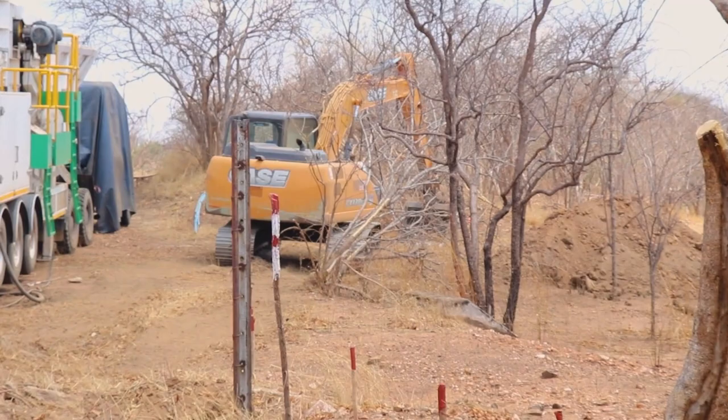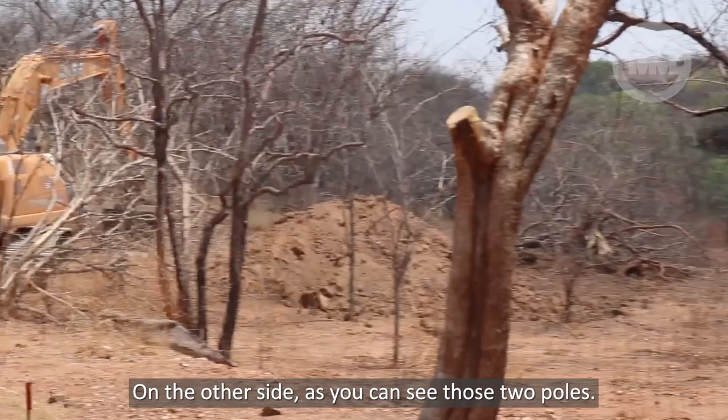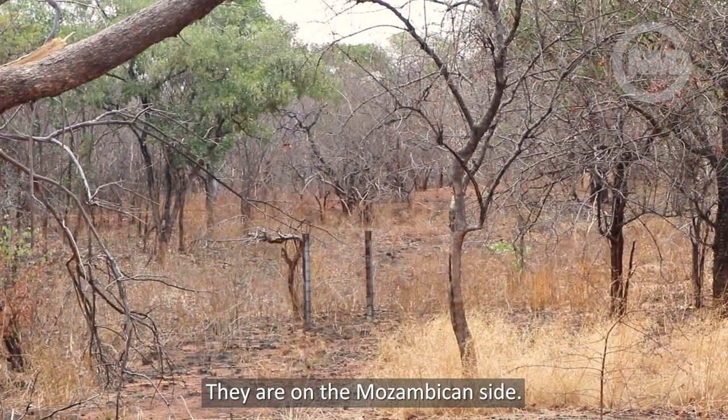As you can see, that pole is one of the border fence poles on the home side of Zimbabwe. And the other side, as you can see, those two poles — they are on the Mozambican side. This is Kodonsaniti.